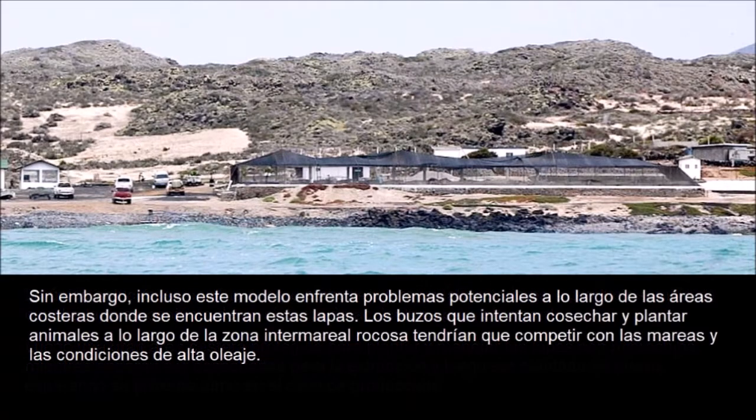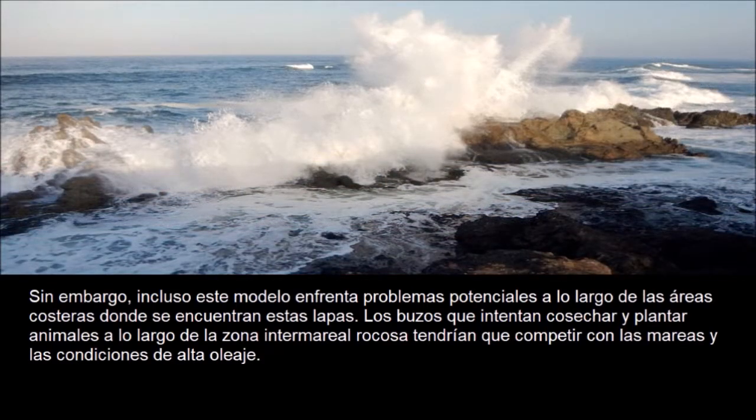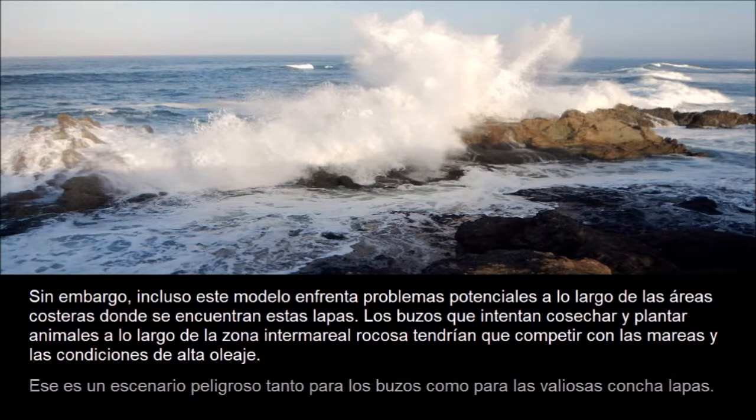However, even such a system faces potential problems along the coastal areas where these limpets are found. Divers attempting to harvest and outplant animals along the rocky intertidal zone would have to compete with tides and high surf conditions — a dangerous scenario for both the divers as well as the valuable giant keyhole limpets.